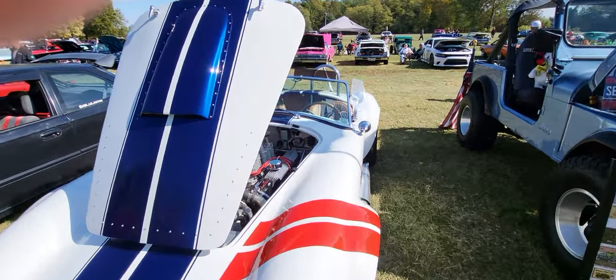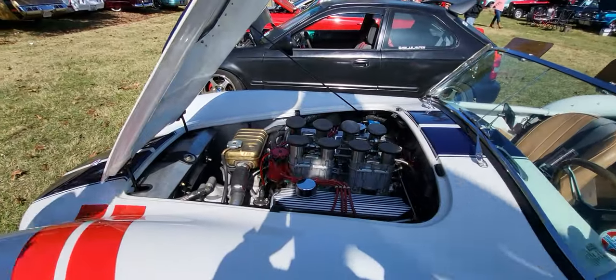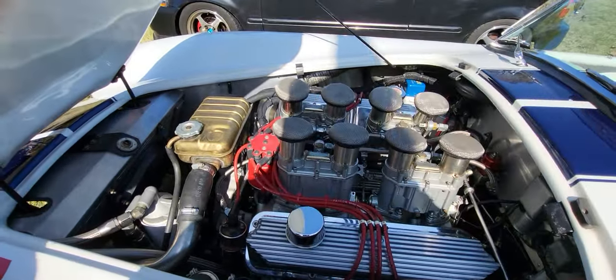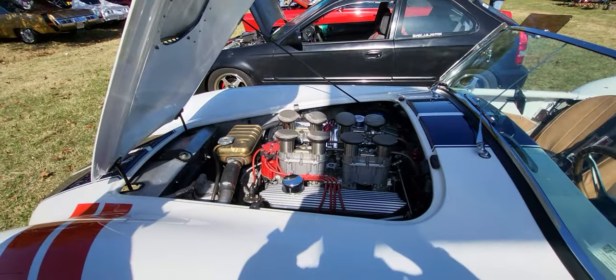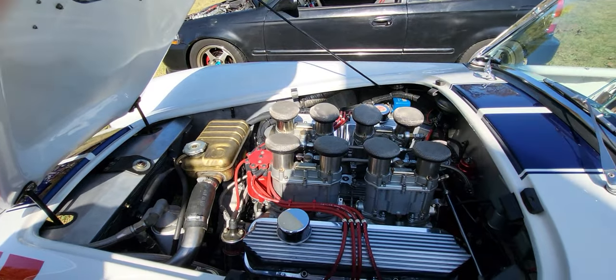Tell me about the motor — what's in it? It's a 390 but it's been bored and stroked to 498. And are those — those are what you call 8-stack. Oh okay, an 8-stack.